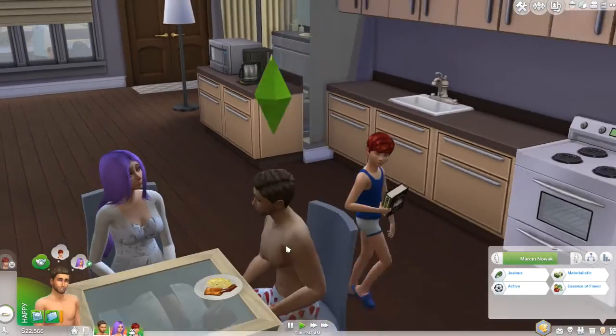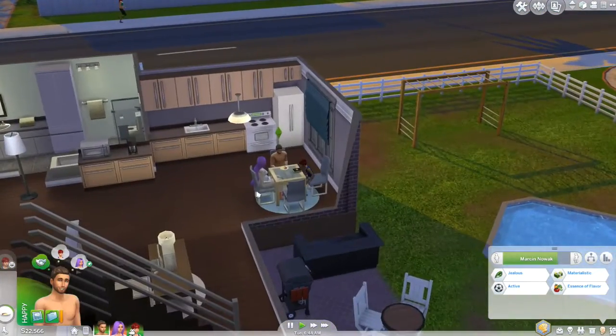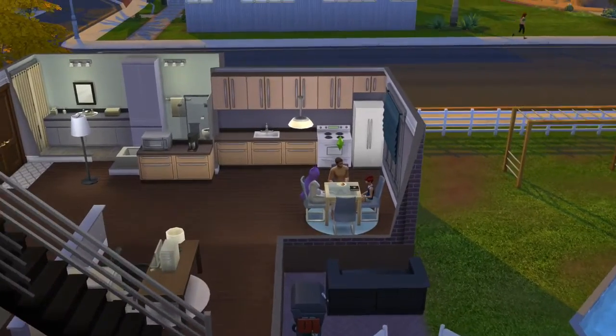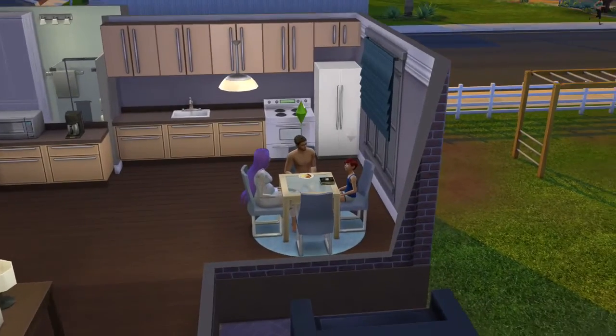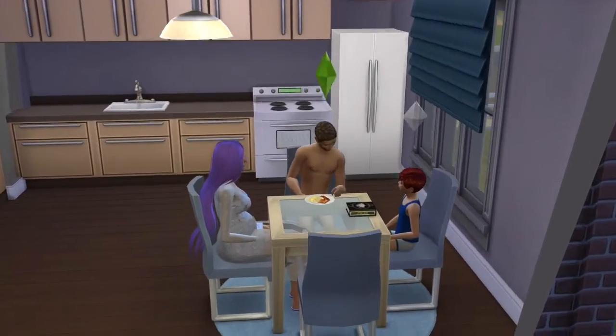That's basically it for this household. She's pregnant right now and in her second trimester, as you can tell. Here's the backyard. If you guys are interested in seeing how this family goes and how I continue to play their lives, let me know.